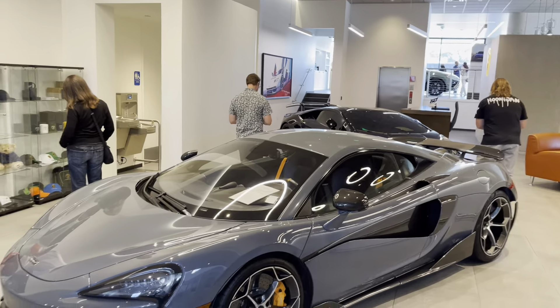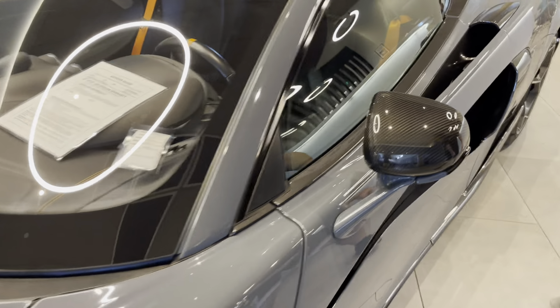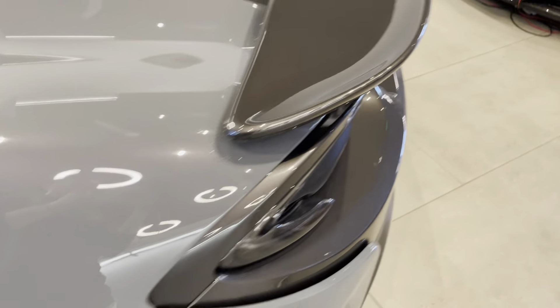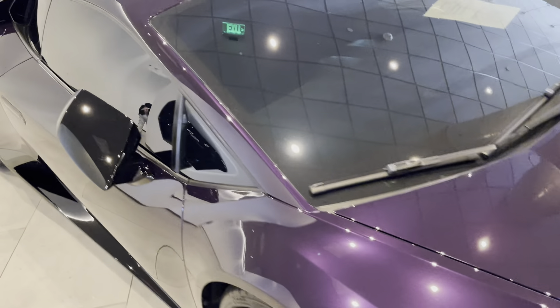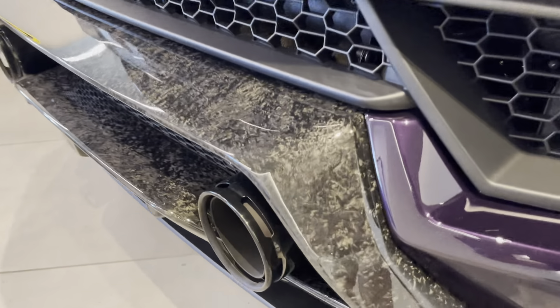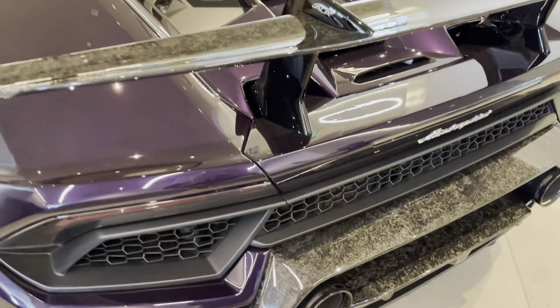Absolutely disgusting here in the light. Got the car, dude. These are cool wheels, but I want to take a look at the forged carbon fiber real quick. On the wing here in the bumper, just straight up forged carbon. This is crazy.